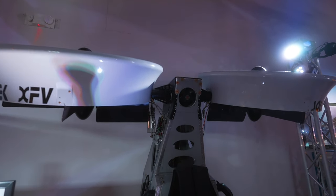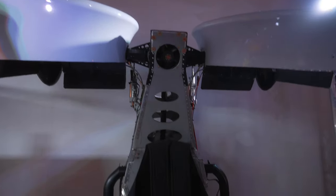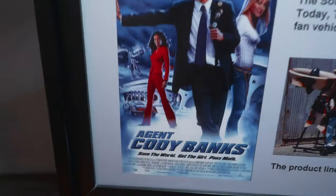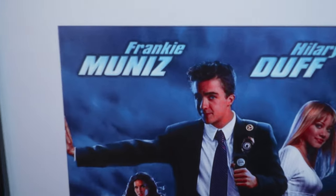Check out the Solo Trek XFV. I'm gonna date myself here because this was in a movie when I was growing up — Agent Cody Banks, of course. Oh, Frankie Muniz, whatever happened to you.